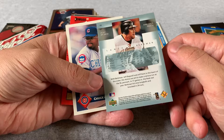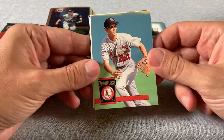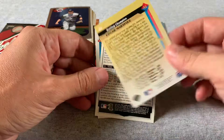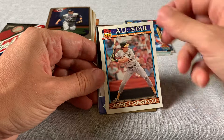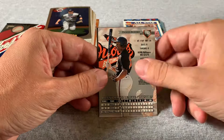Chuck McElroy. Jose DeLeon. Scott Scudder. Trip Cromer — that's a name. Here's an Edgar Martinez, 1993 Upper Deck — that's cool, Hall of Famer. Ray Langford. There's a Jose Canseco, 91 Topps. Joe Smith, Indians pitcher I do not recall. Rick Ankele. Damon Buford. And Jim Aducci, 89 Topps.